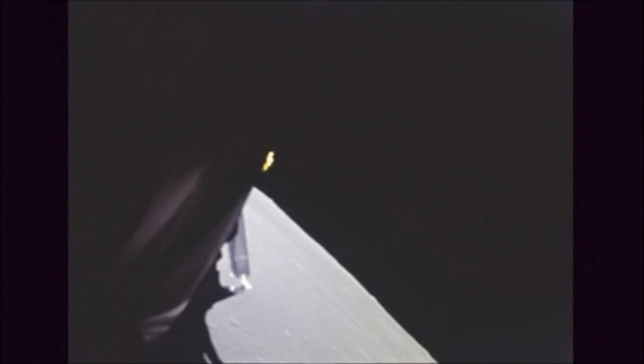Throttle on time. Roger, copy. Throttle down. Better than the simulator. They say it's better than the simulator — that's consoling. Crowds around this country and all over the world are watching this, listening to these communications. Altitude now 21,000 feet. Still looking very good. Velocity down now to 1,200 feet per second. You're looking great.